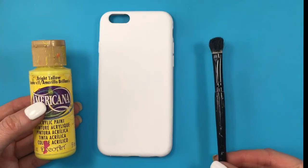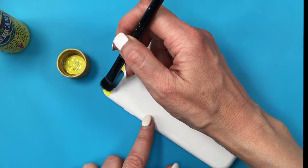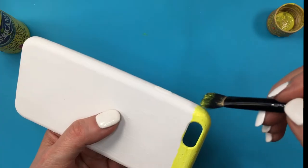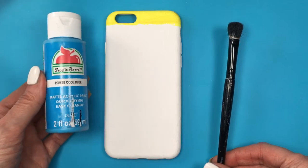First we have yellow, and this is the color of happiness, sunshine, hope, positivity, harmony, wisdom, agility, brilliance, and brightness. This color is happy and youthful. I'm going to be painting a line across with this one.